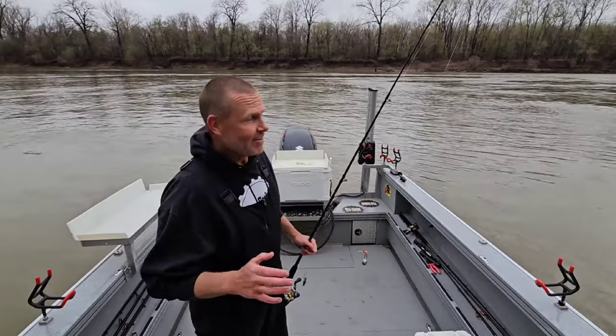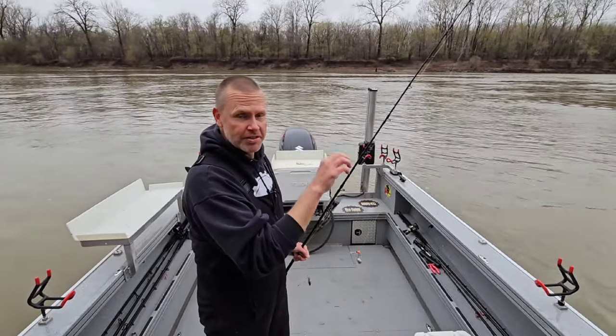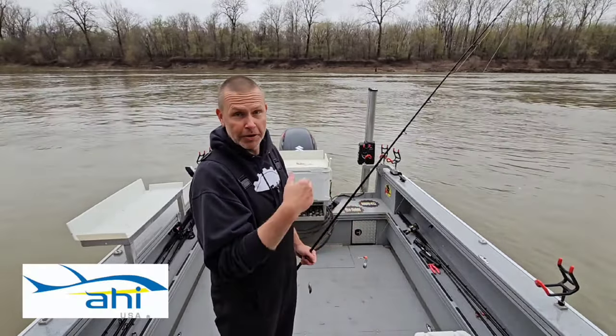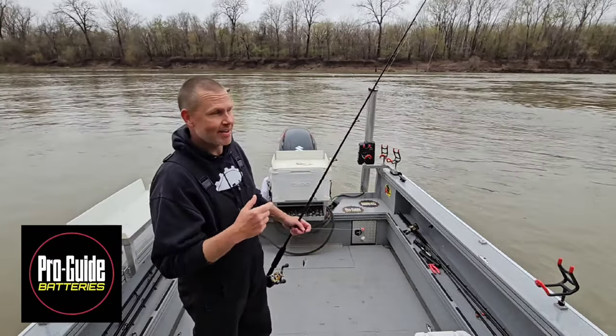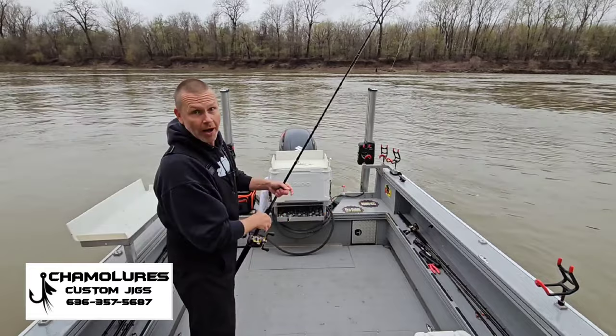I'm in the very first spot of the day and I'm going to be fishing for small fish in this particular spot, then I'll target bigger fish a little bit later in today's episode. Let me get these lines out and I'll break down the actual spot and why I'm parked here.